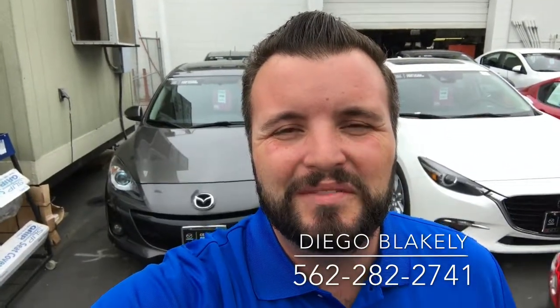Thanks again for taking the time out of your day to watch this video. Again my name is Diego Blakely here at Capistrano Mazda. My phone number is 562-282-2741. This video gave you a good idea of what to expect when you get down here. I look forward to personally helping you when you get here. Have a wonderful day.